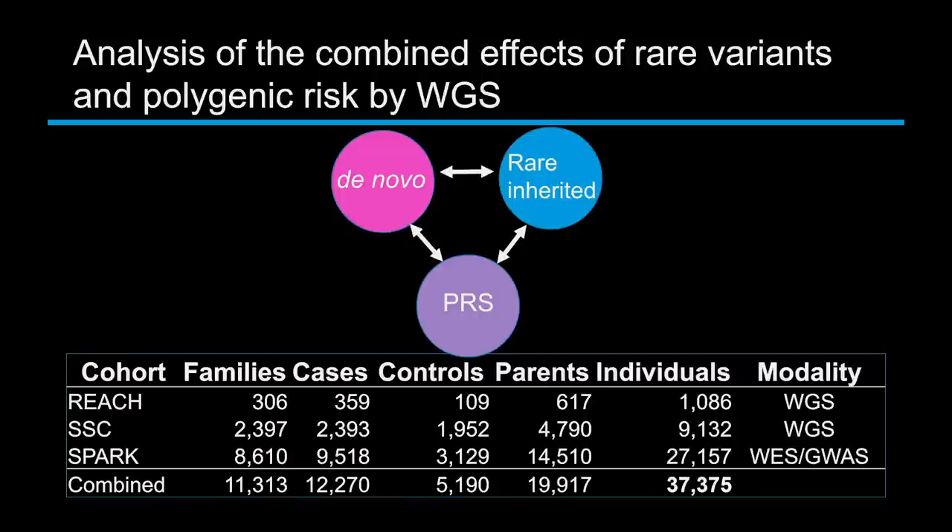Now with whole genome sequencing, we can look at all of these factors together — the rare mutations, the de novo mutations, and the polygenic scores. We're doing this in samples recruited here in San Diego, including 1,100 individuals from San Diego, as well as combining data from many other studies to look at a total of 37,000 genomes in this study.